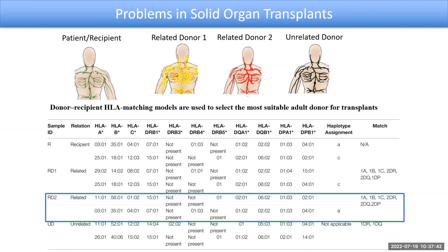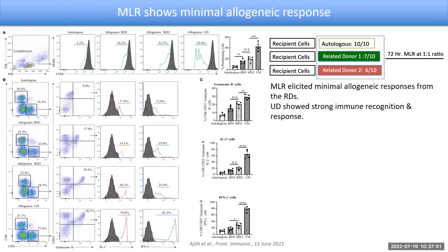In this particular case, they go for a second type of matching to determine the allogenicity — MLRs, or mixed lymphocyte reactions. This is an in vitro technique that people have known about for quite a long time.